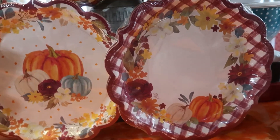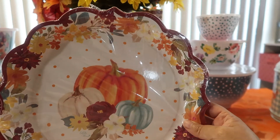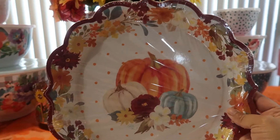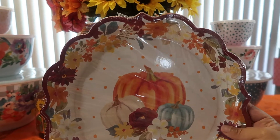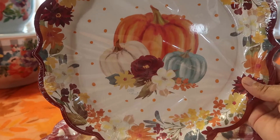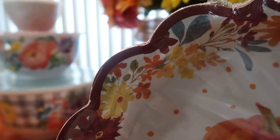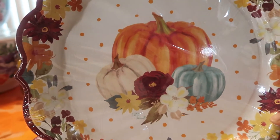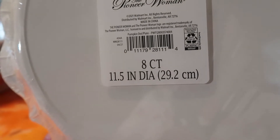Now moving to the big plates. She sold some paper goods in an entire set — you get two large plates, two small plates, napkins — enough for 16 servings. I'll link that below. This is the plate from that set: a huge 11.5-inch plate. I absolutely love it — beautiful flowers, burgundy edges, the shaped plate adds elegance, and the different colored pumpkins with orange polka dots are a lovely touch. You get 8 counts per package.